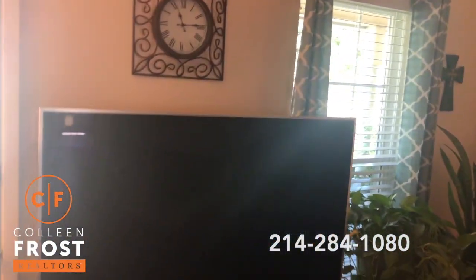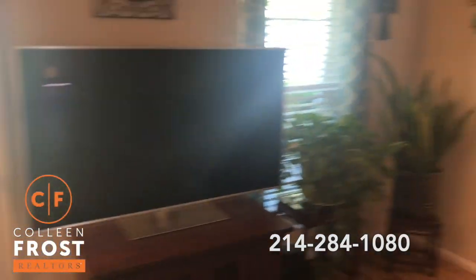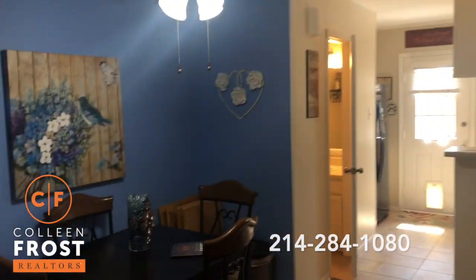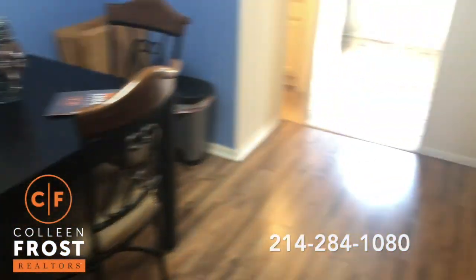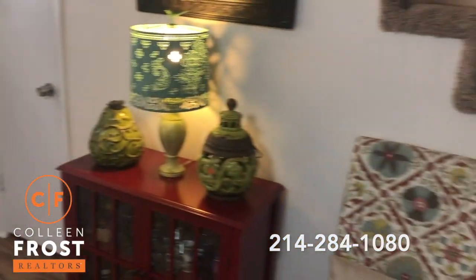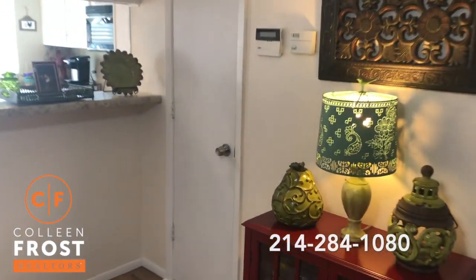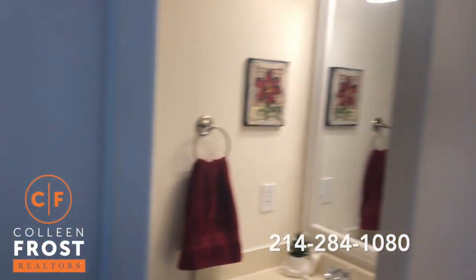No popcorn on the ceilings, cute window treatments. We're in the dining room — there's storage and a cute little half bath downstairs.